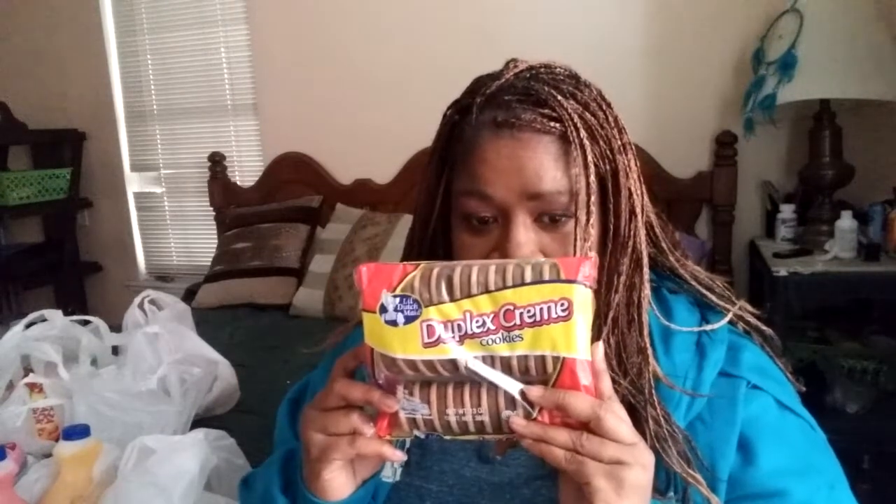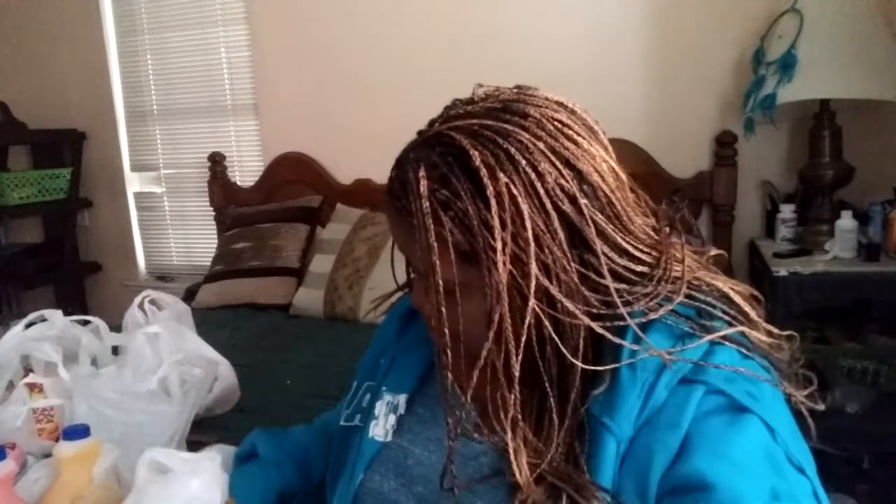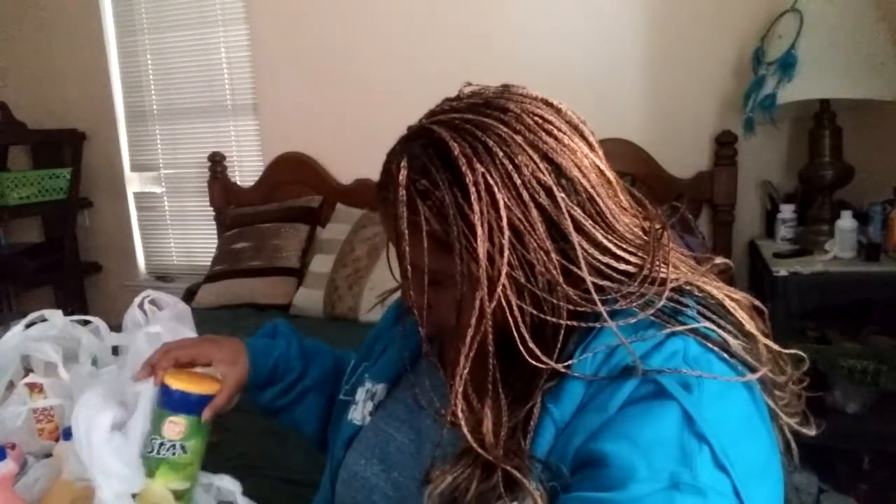The next thing is the duplex cream cookies. I also have some cheddar cheese flavored Pringles and some Lay's Stacks sour cream and onion.